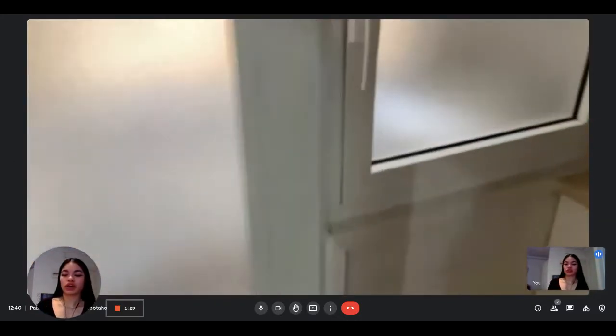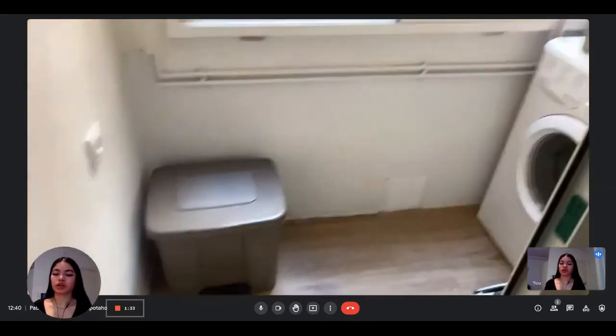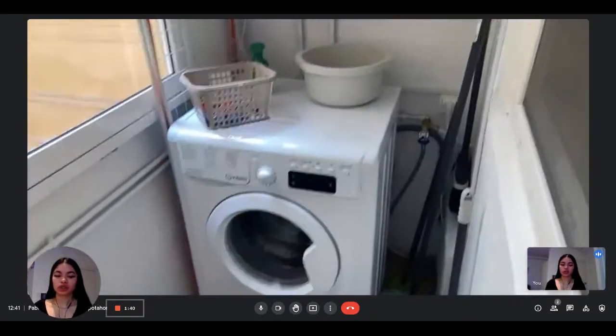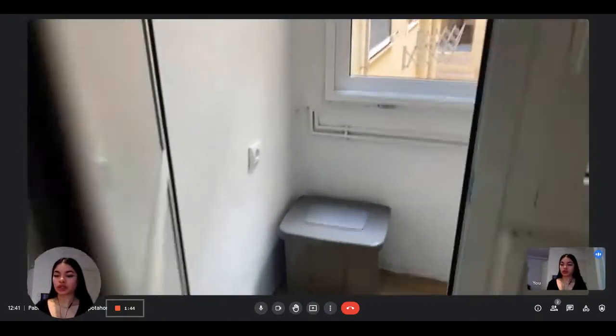And then from the kitchen, you have access to the washing machine area. There's a little trash can here, and then here's the washing machine with the boiler and some cleaning supplies as well, so you can store everything here. It's also very convenient.